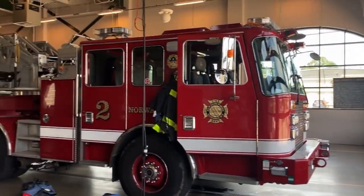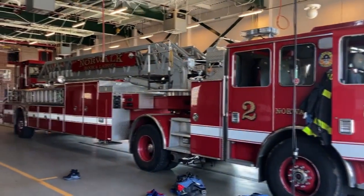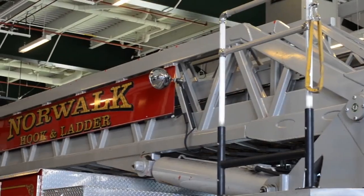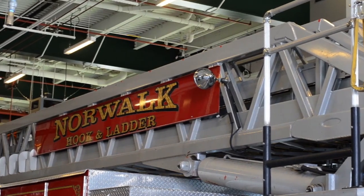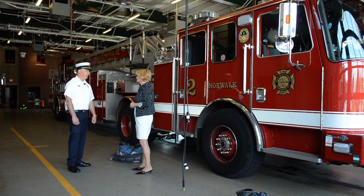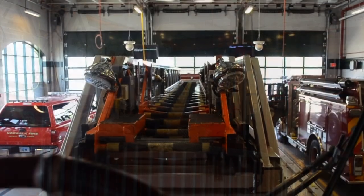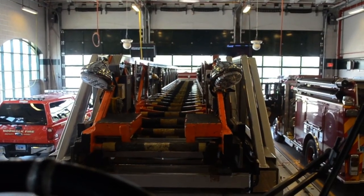This is one of our ladder trucks — one of the bigger trucks that we have. This truck is responsible for getting ladders on the building when it goes to a fire: laddering the windows, laddering the roof, and rescuing anyone that might still be trapped inside, whether through the interior or over ladders. It has to get close enough to the building to get the ladder on the roof. The big ladder on top has 100 feet of reach.